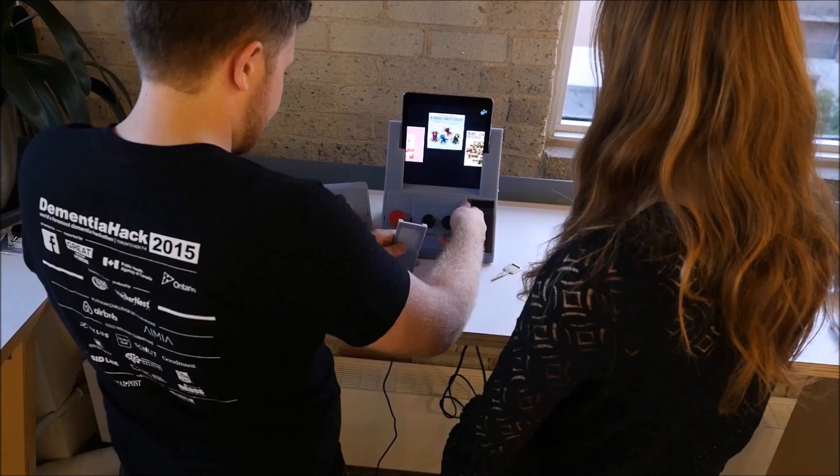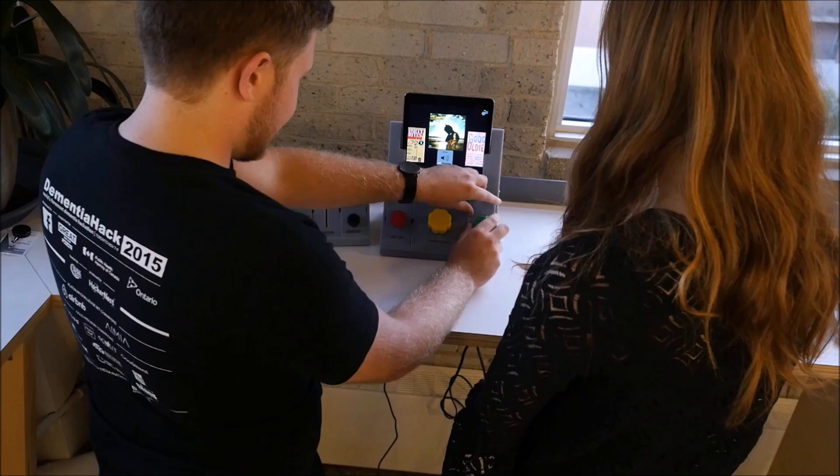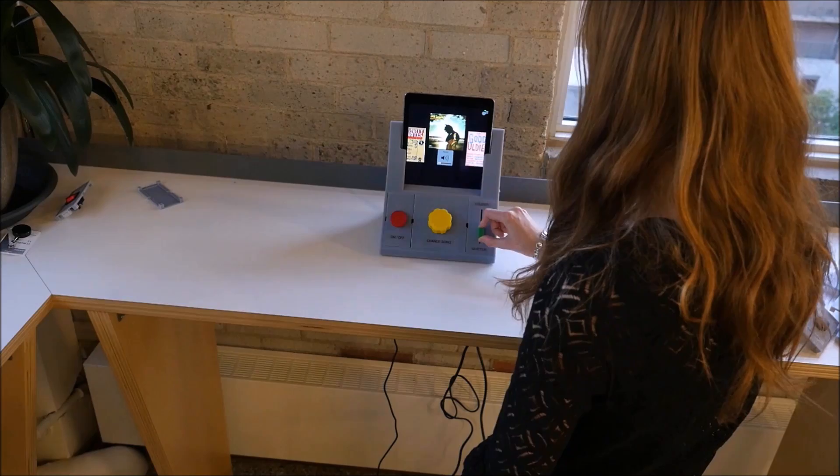With help from a caregiver, as seen in this simulated session, a person with dementia can create a physical music player interface that is familiar to them and adapted to suit their cognitive and motor accessibility needs.